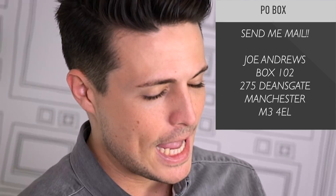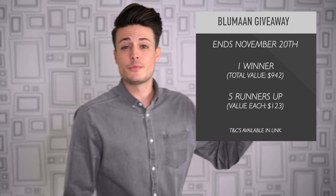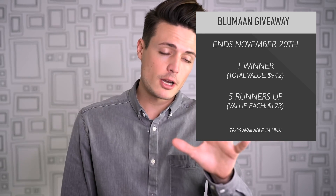First things first, it's giveaway time. So Blumon — that's us — we're hosting a new giveaway and the grand prize is over a hundred dollars worth of Blumon product along with a bunch of other goodies from some other brands included in the bundle. As for the first place winner, there will also be five runner-ups who will also receive some additional Blumon goodies. This giveaway is running until November 20th, so that is in just over a week. For any details, check out the link in the description where you can also sign up to enter.